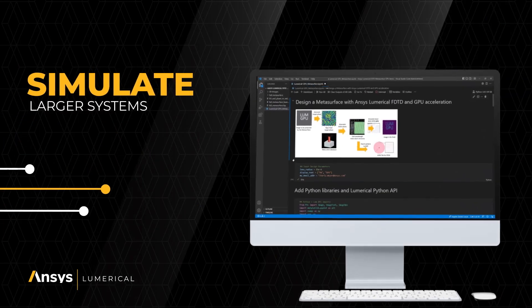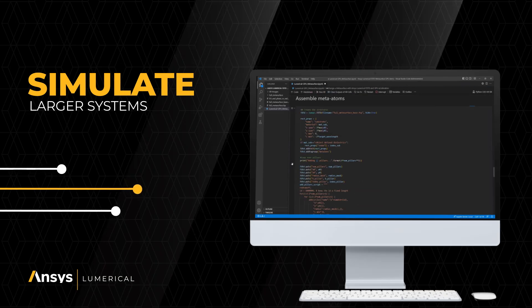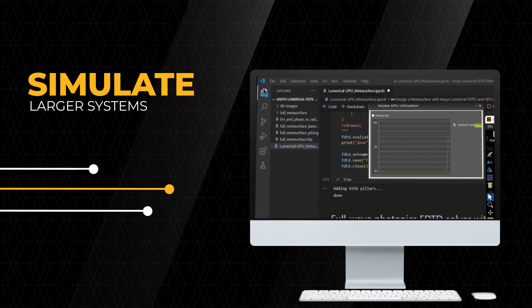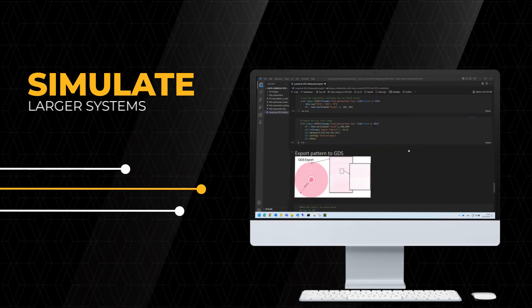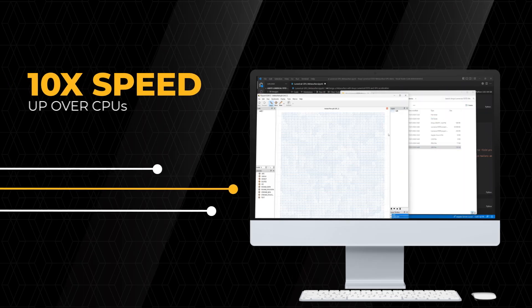With 2025R1, GPU acceleration in ANSYS Lumerical enables you to simulate larger systems while increasing performance, resulting in 50% less memory usage and 20% faster meshing, yielding over a 10 times speed increase compared to CPUs.